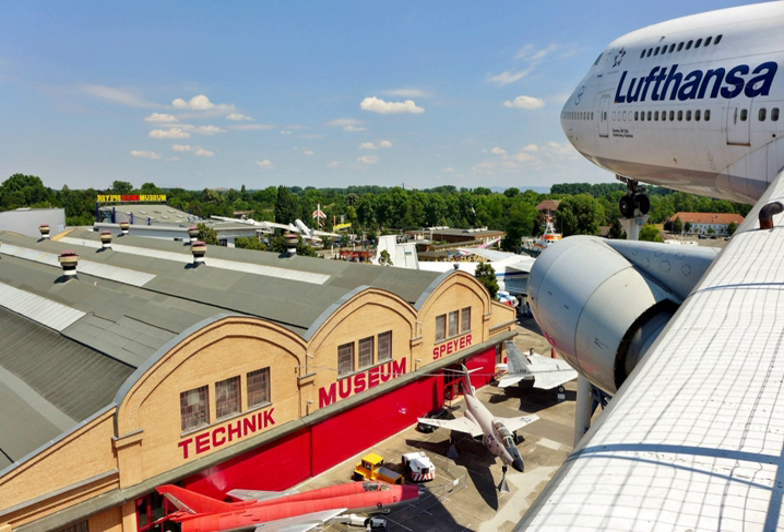Other exhibits include fire engines, mechanical organs, vintage cars, helicopters, military aircraft, motorcycles, locomotives, a maritime museum, and a miniature model museum. The Wilhelmsbau is a separate building which shows rare objects including historic fashion, weapons, jewels, dolls, toys, uniforms, and automatic musical instruments.